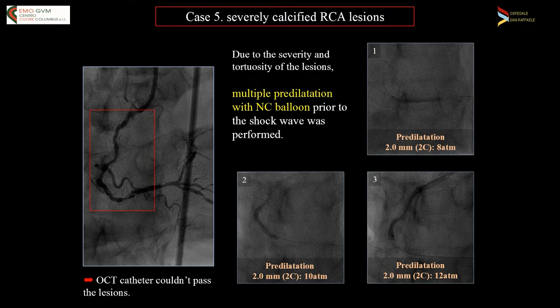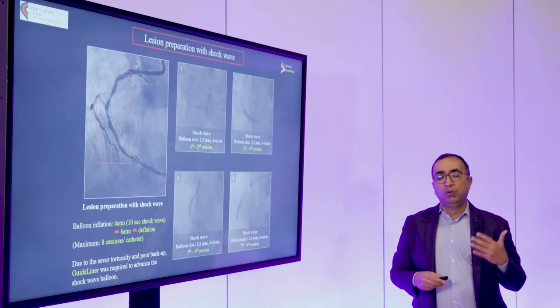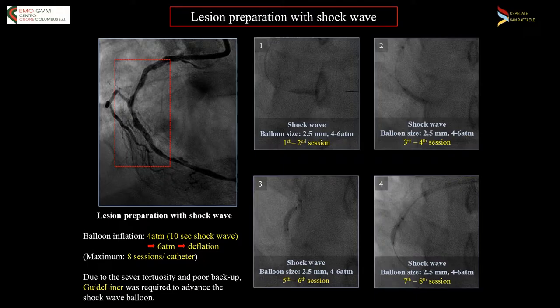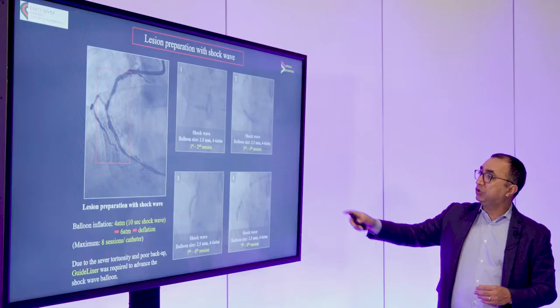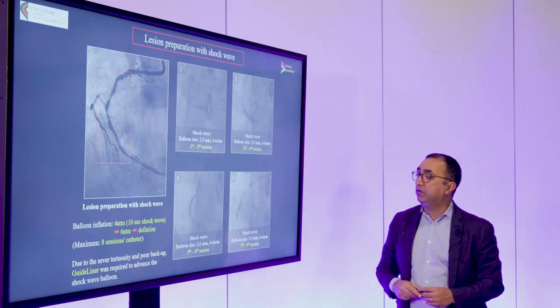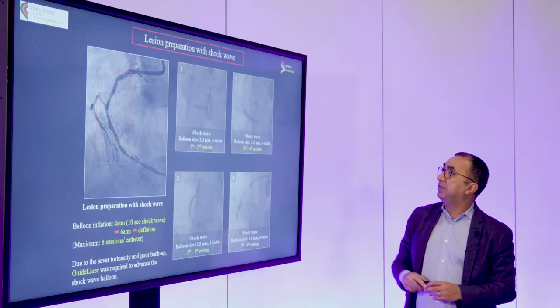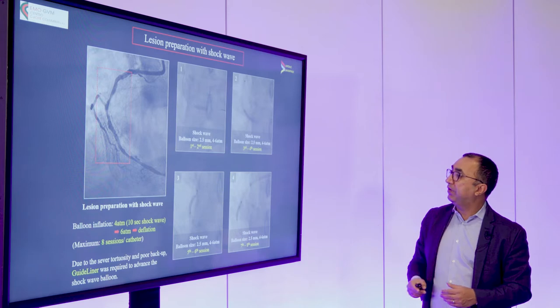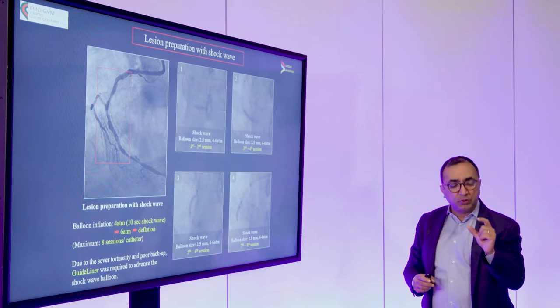So we decided at that stage we would go with the shockwave. Clearly we wouldn't be able to get it all the way down distally to the crux without some sort of support, so we had a supportive wire, and on top of that we used a guideline to be able to deliver the shockwave distally. Here you see on the pictures on the right, we started shockwaving from very distal, close to the crux, with our first shockwave using a 2.5 balloon. You can see the guideline in picture number two, further back, which allowed the delivery. We shockwaved that entire area very slowly.